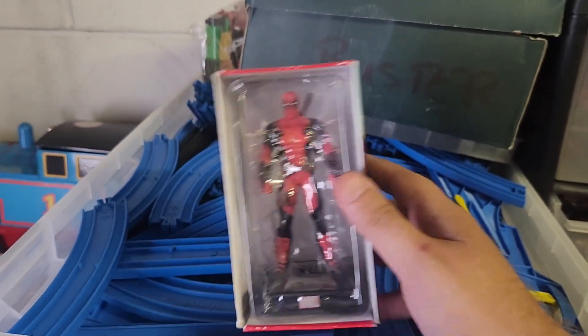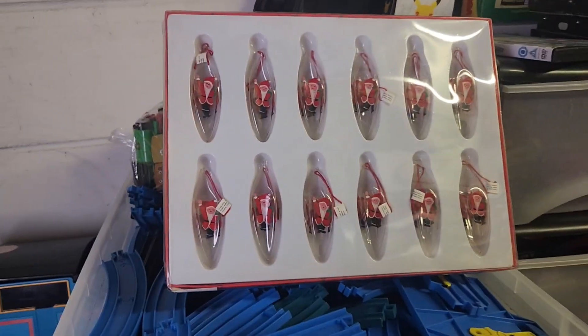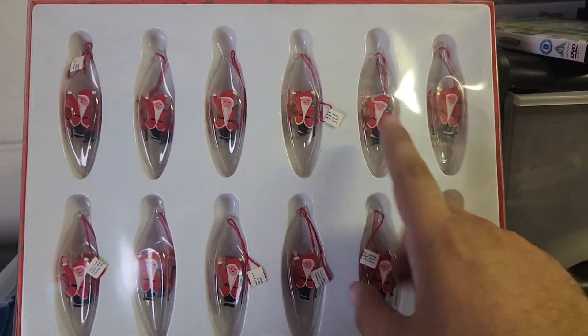Now we've got this Deadpool figure — I think it's an Eagle Master. £13 for that. It's quite a nice little one. Deadpool is really in vogue at the moment.